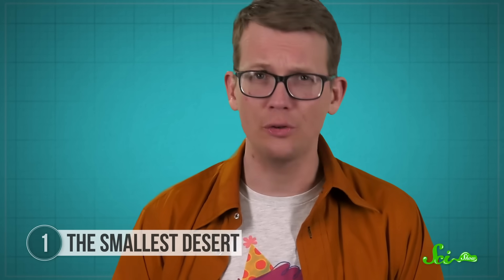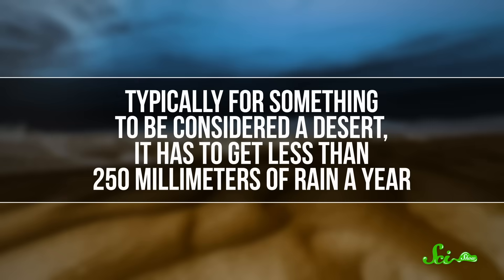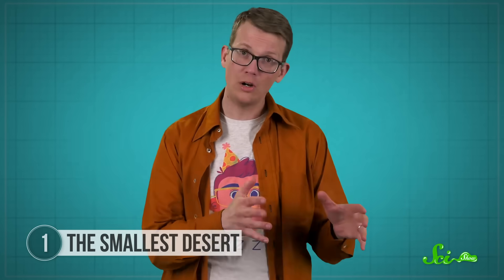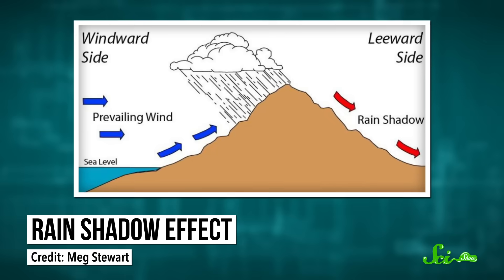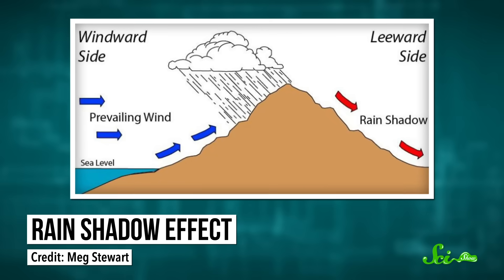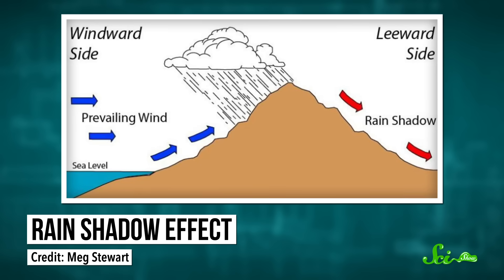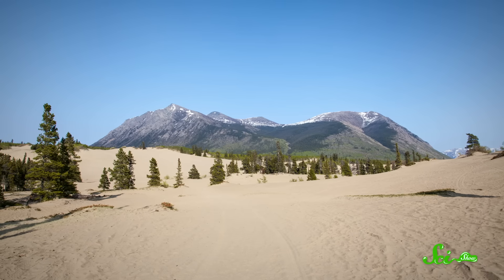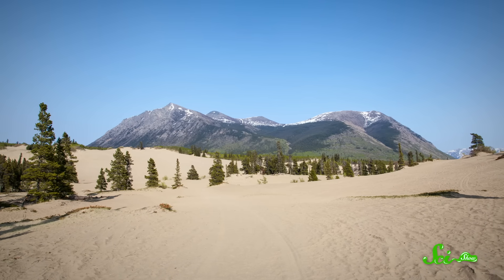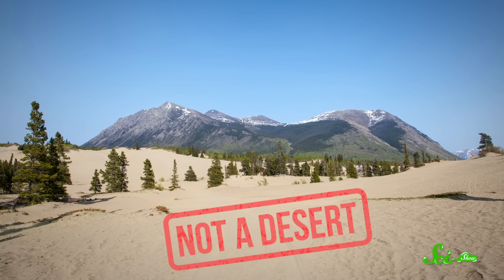The catch about the so-called smallest desert in the world is that it is not, technically, a desert. Typically, for something to be considered a desert, it has to get less than 250 millimeters of rain a year. Carcross is fairly dry because it sits in the rain shadow of nearby mountains — when clouds full of water roll in from the Pacific, they dump most of their rain before reaching Carcross. But Carcross Desert still gets about 280 millimeters a year, so scientifically it is considered a dune system rather than a desert.